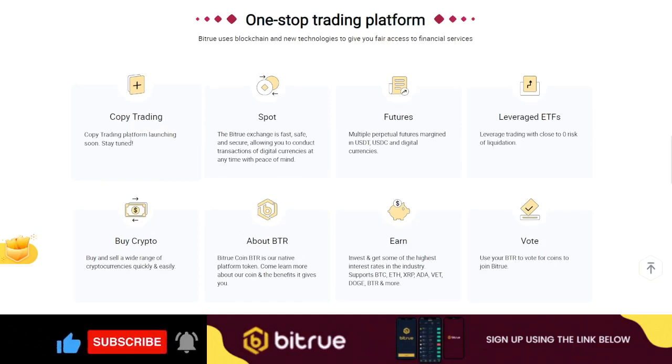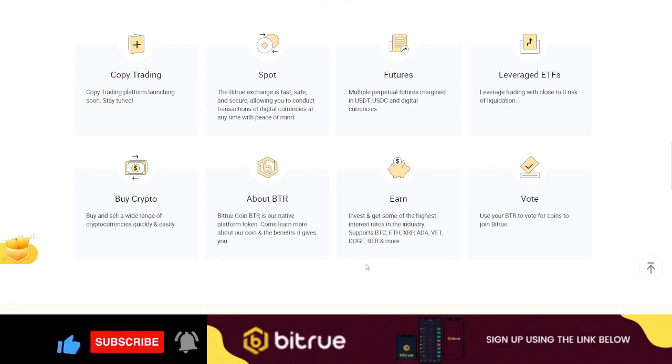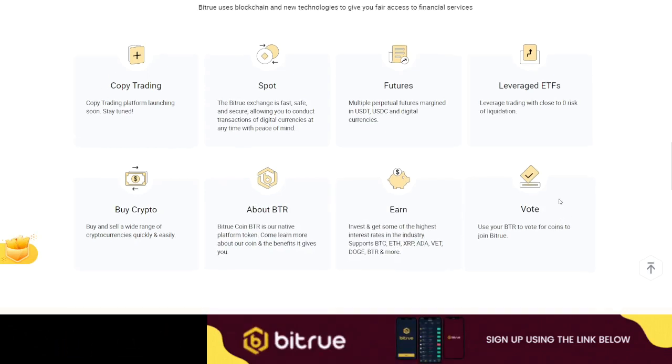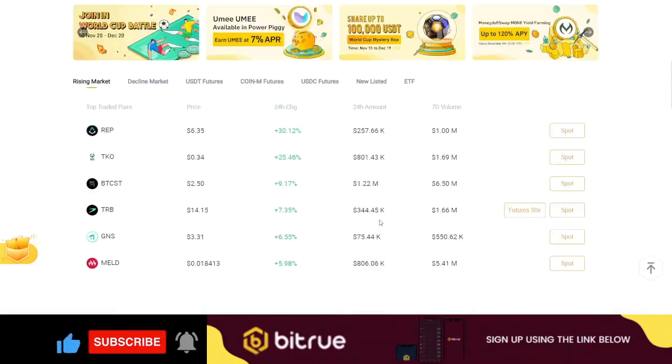For copy trading, that feature will be launching soon — BTrueX will be bringing professional traders you can copy. You can also trade spot, futures, and ETFs, buy crypto, and learn more about their native token BTR. Everything is available on the Earn tab where you can do all your staking.